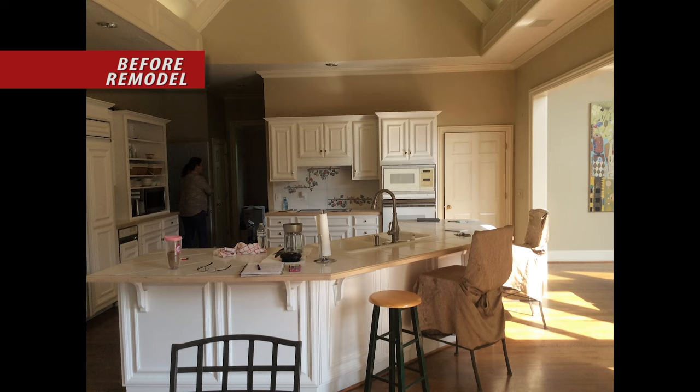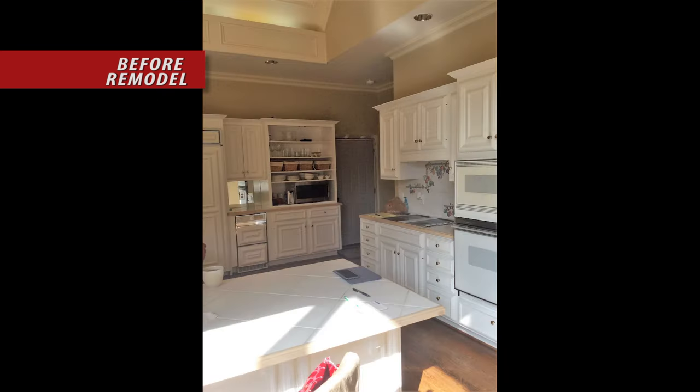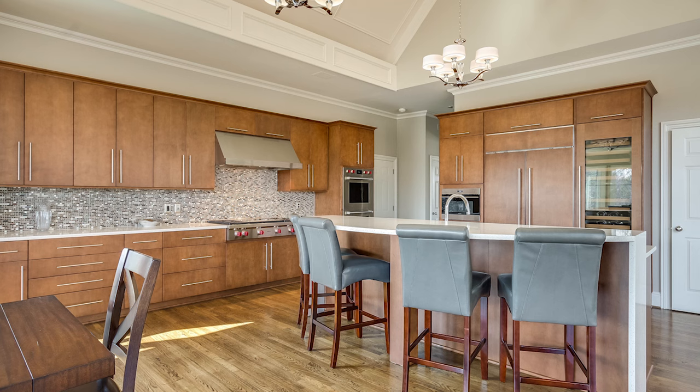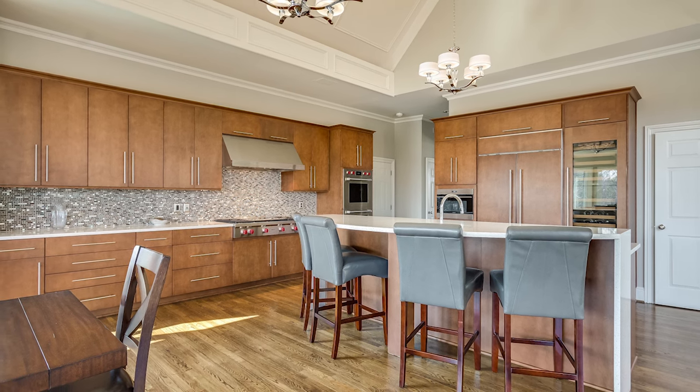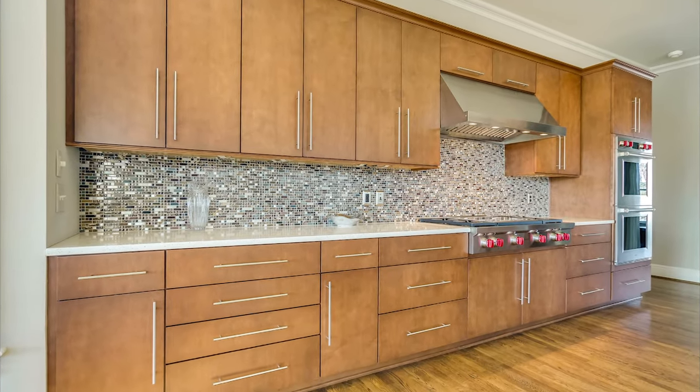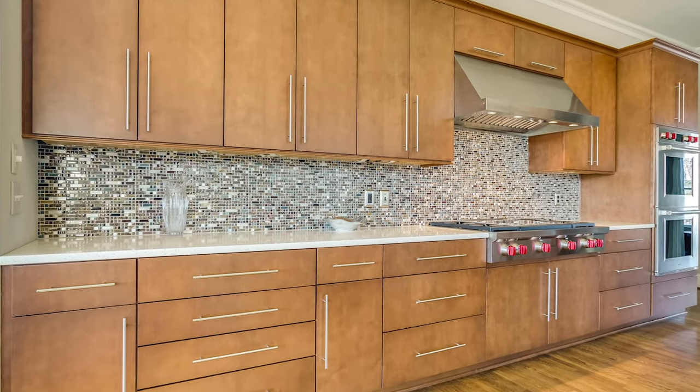The owner and his former wife had purchased this home 15 years ago and although they talked about remodeling, they could never agree on what they wanted. After their divorce, the owner decided it was time to do the kitchen remodel he'd always envisioned. The floral tiles and white cabinets, countertops, and appliances were eliminated in favor of a more contemporary and masculine design. European-style frameless cabinets finished in a walnut stain were installed.